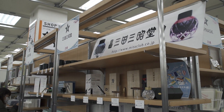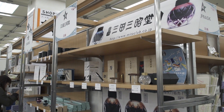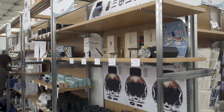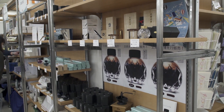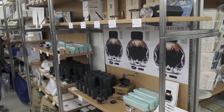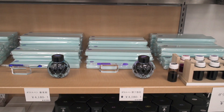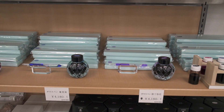Mitasan Shodo was also there. I have to give it to them — they're at every single pen, ink, and stationery show I've been at. Their bottles are truly beautiful, and they also brought their unusual glass pens filled with colored liquid.